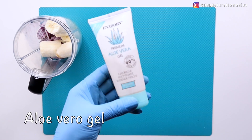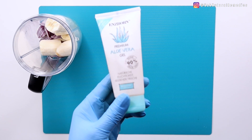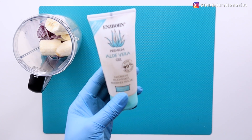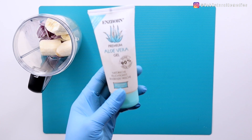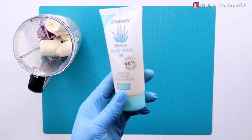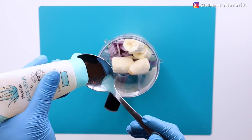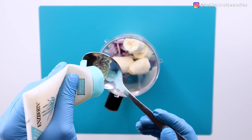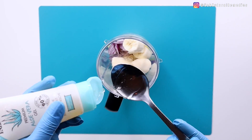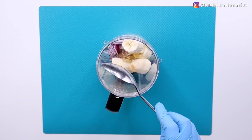The next ingredient is aloe vera. If you have fresh aloe vera, that will be absolutely better, but here I'm using a store-bought aloe vera that is 90% aloe vera. Aloe vera is very good for the hair — it has anti-inflammatory properties that help reduce scalp irritation and a moisturizing effect. Its enzyme and fatty acid content may help reduce inflammation, and it's packed with vitamins C, E, B12, folic acid, and choline to nourish and strengthen the hair. I am using two tablespoons of aloe vera.